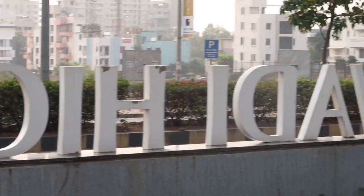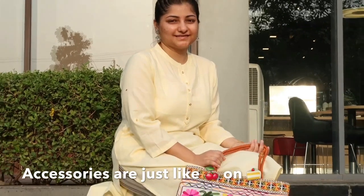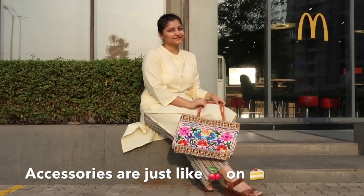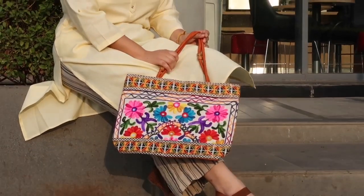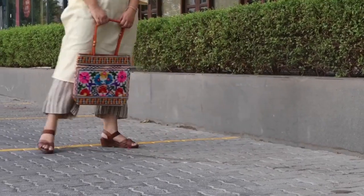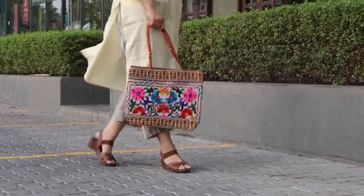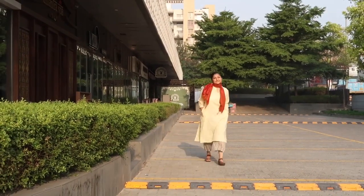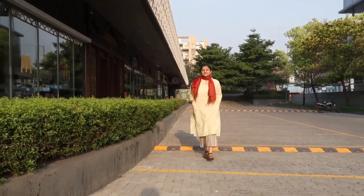Since this whole outfit is white, you can just carry a bag that has lots of bright colors. For my second accessory, I used this bright red silk scarf to maintain the elegance of this outfit.